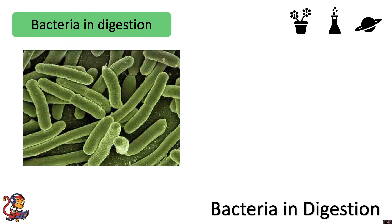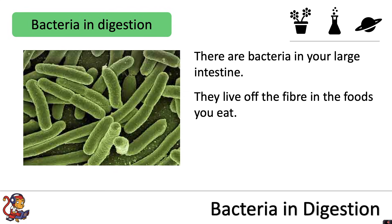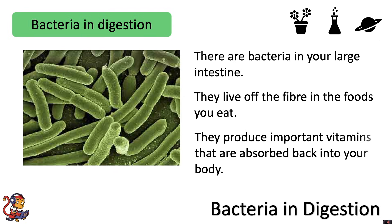Bacteria is also involved in digestion. There are bacteria in your large intestine. They live off the fibre in the foods that you eat, and they produce important vitamins that are absorbed back into your body.